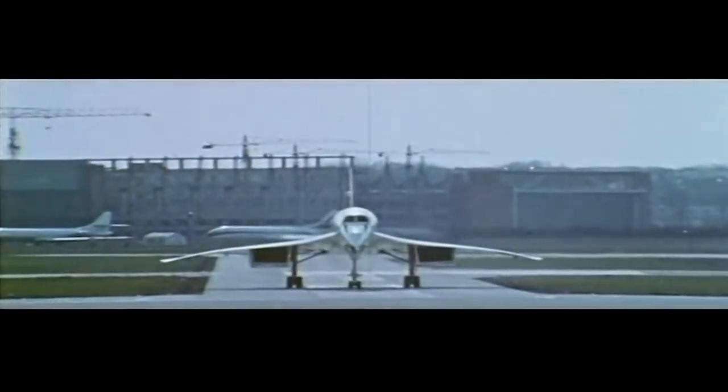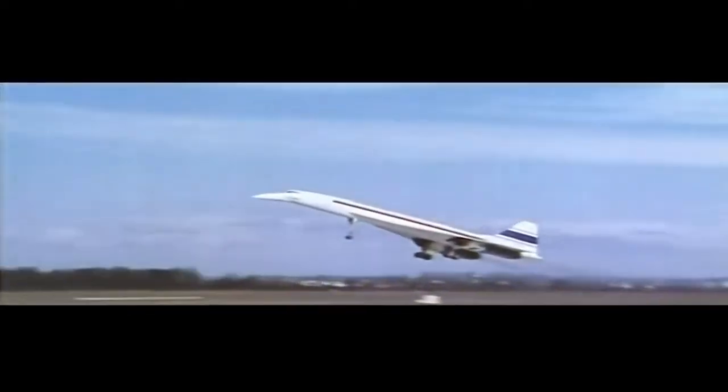She rolls. 45 knots, 90, 135. She's airborne.